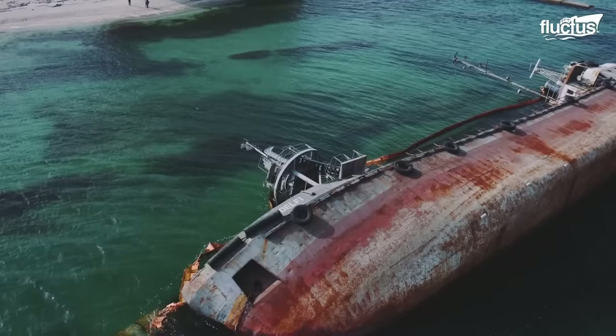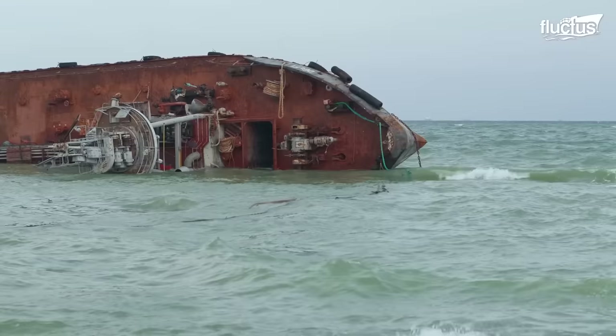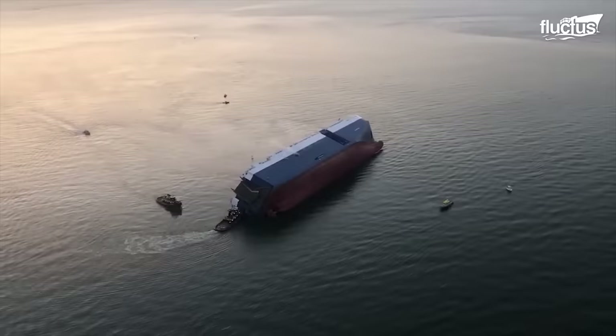Hello everyone, and welcome back to the Fluctus Channel. Vessel rescuing has been around since the 15th century. As ships grew bigger and new categories emerged, the U.S. developed smart and tailored methods to rescue crews and billion-dollar ships.